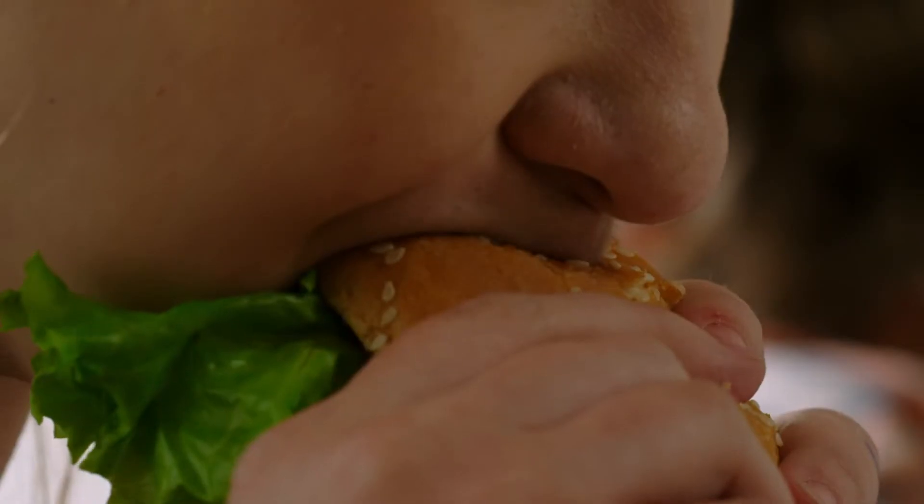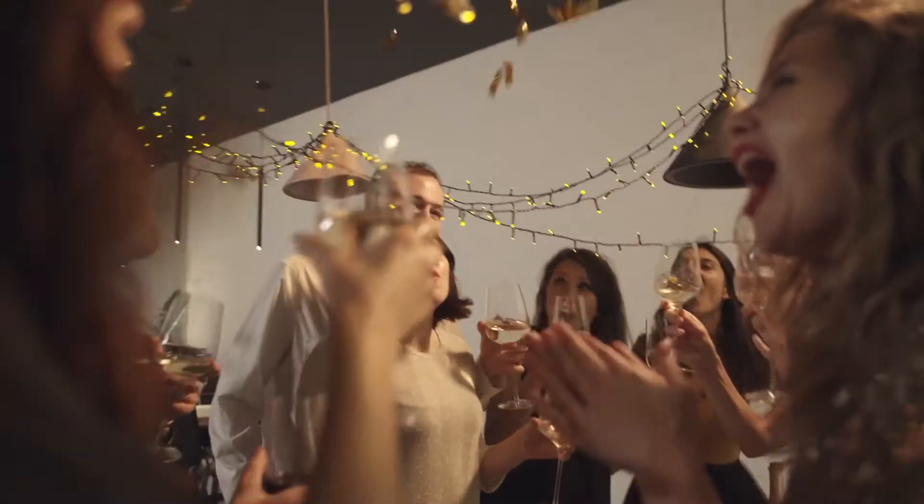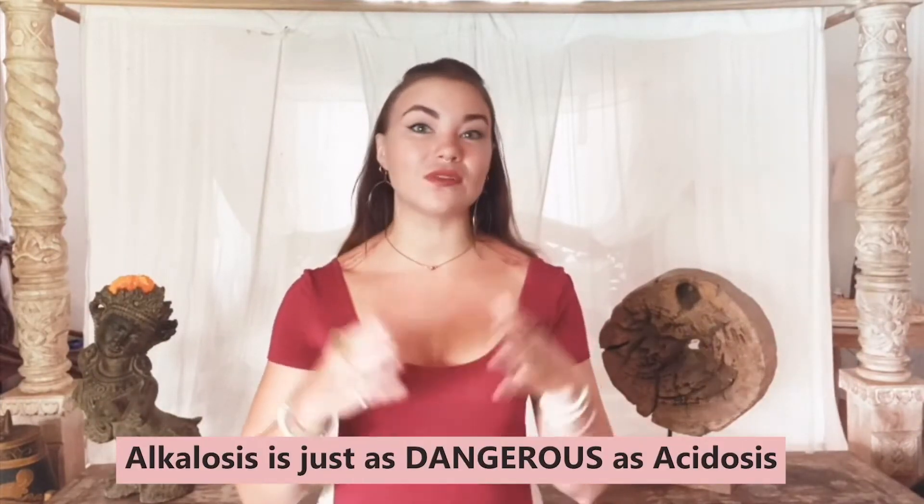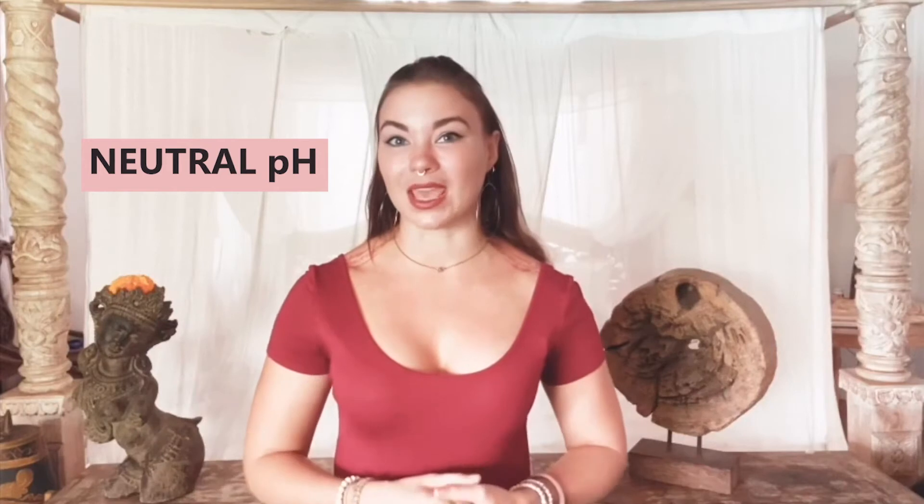Most people do suffer from acidosis just due to our diet, lifestyle, and inflammation, so most bodies are pretty acidic — and it can be good to get a little more towards the alkaline side of the spectrum for healing temporarily. But alkalosis is actually just as dangerous as acidosis, and once you've healed any ailments exacerbated by acidosis, you really want to maintain a fairly neutral pH in your body.